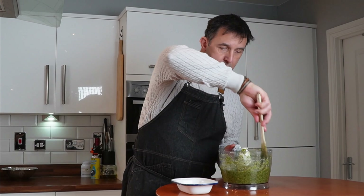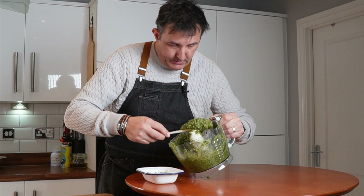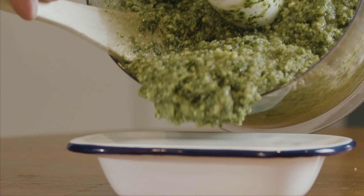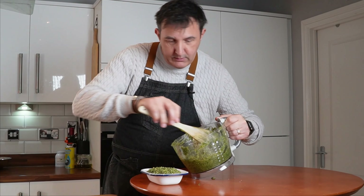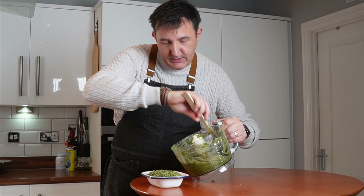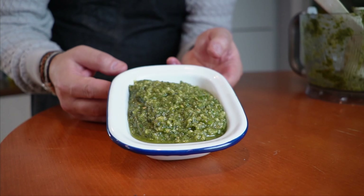We're done. So this is our finished pesto — loads of flavour. No pine nuts, no olive oil, just as good if not better. Great for sauces, pasta, dressings. And again, you can pop it straight into the freezer and scoop it out with a spoon straight away. It's done.